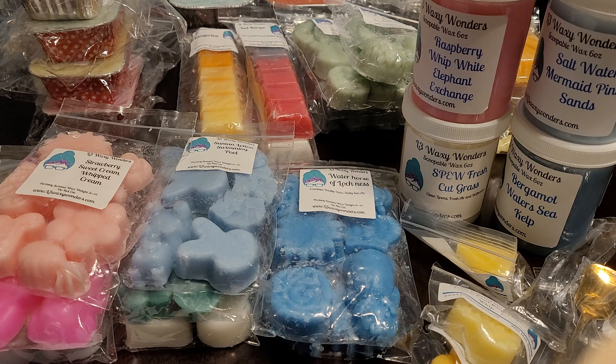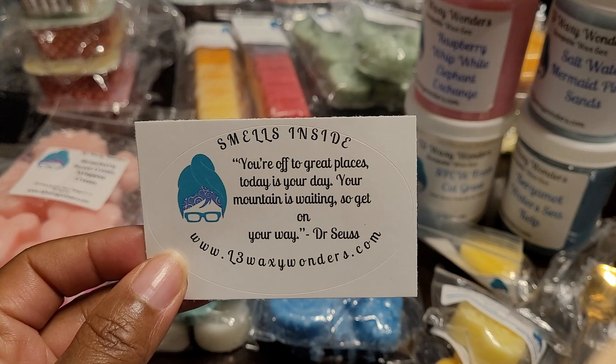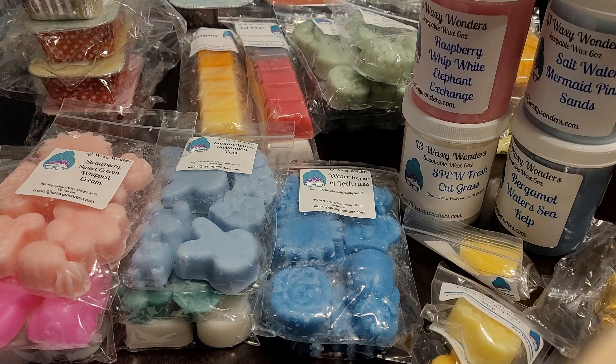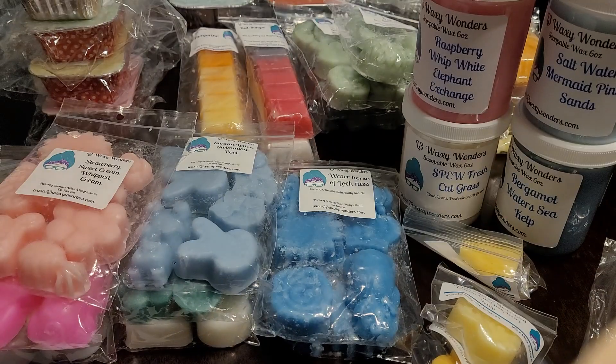First things first, we have our sticker here and it says 'You're off to great places, today is your day, your mountain is waiting so get on your way.' This is from Dr. Seuss. We also have the caramel from Sugarwood as a sample.